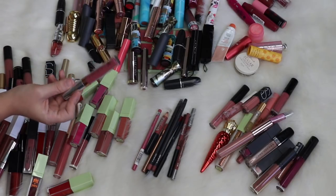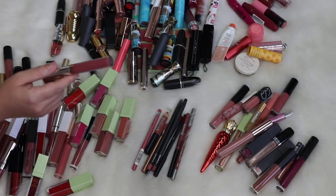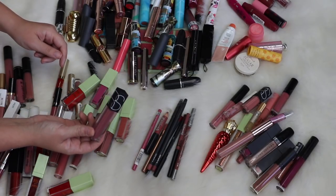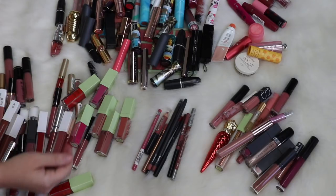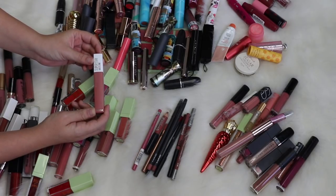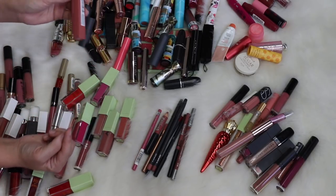I'm sad to get rid of my Anastasia liquid lipstick in the shade Ashton — it was a limited edition shade from a couple Christmases ago, a really good shade but way too old. I'm definitely keeping the Anastasia Velvet Liquid Lipstick in Bound — it's one of my favorites and I'm almost done with it. I'm also keeping this fairly new Maybelline Superstay Matte Ink in Seductress — these are really good liquid lipsticks if you're shopping on a budget.